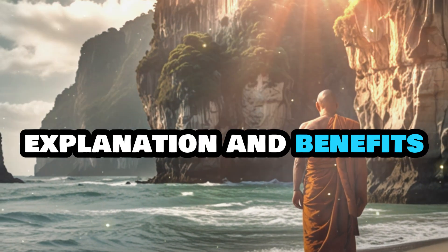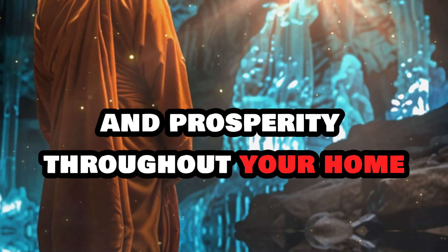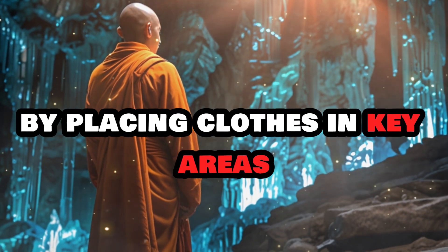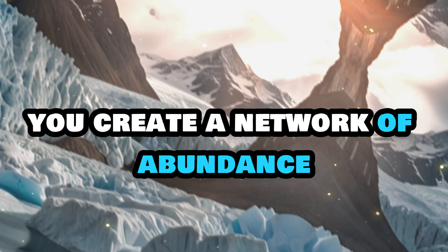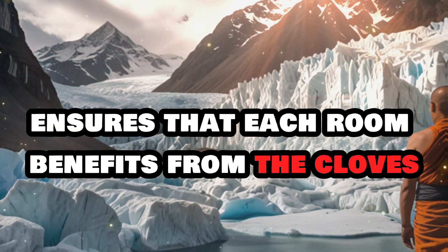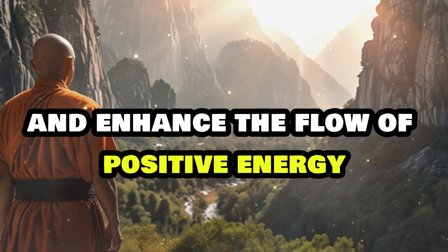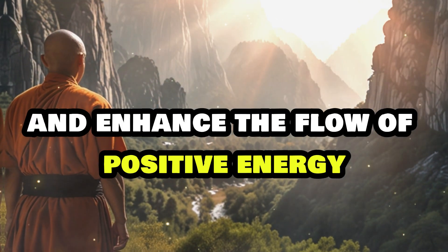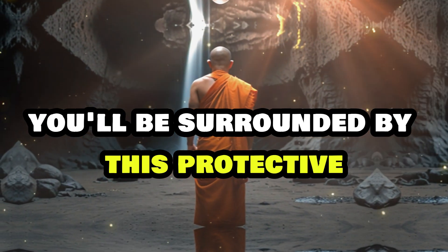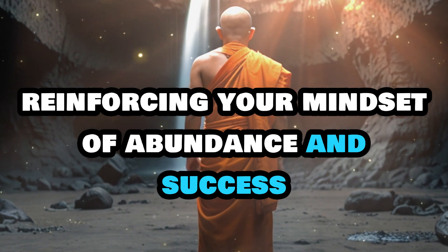This technique helps to distribute positive energy and prosperity throughout your home. By placing cloves in key areas, you create a network of abundance that covers the major spaces where you spend time, ensuring that each room benefits from the clove's power to attract wealth and enhance the flow of positive energy. As you move through your home, you'll be surrounded by this protective and prosperous energy, reinforcing your mindset of abundance and success.